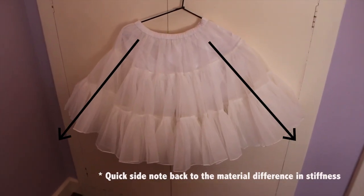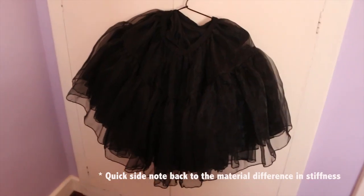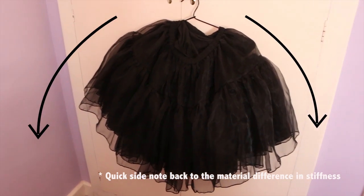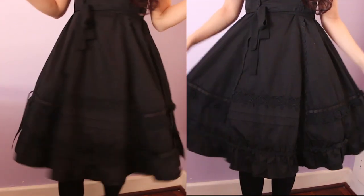Furthermore, there's a tighter edge seam stitch on the A-line than the bell shape petticoat seam stitch. This may be done purposely because the A-line would require stiffer fabric to maintain the A-shape dress, while you would probably need a more flexible fabric in order to have the more rounded shape for bell shape — or it could just be quality. I'm not really sure on this one.